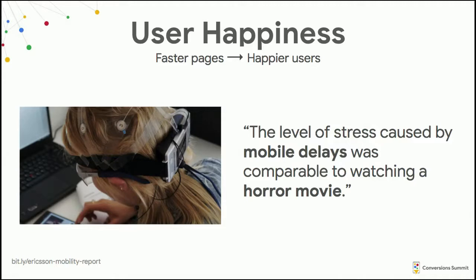Faster pages also make users happier. User happiness is hard to quantify, but a couple years ago Ericsson worked with a neuroscience lab to measure how users' bodies physically reacted to different experiences — things like heart rate and eye movement. One situation they tested was mobile delays: making a user wait three seconds for a YouTube video instead of one, or adding a single pause. That stressed out users just as much as watching a horror video. They also found it was as stressful as doing a math problem — and as an engineer, I think math problems are fun, so that's saying something.